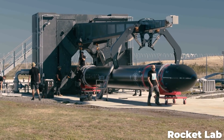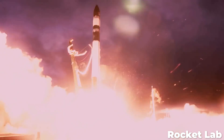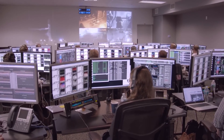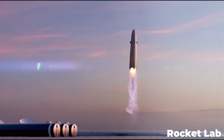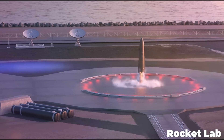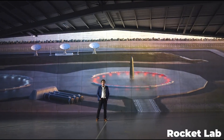The real win here is that Rocket Lab can begin to look forward to reusing some of their Electron boosters, which will be a major breakthrough for them. Reusability is the reason SpaceX's Falcon 9 has become such an affordable platform for launch contracts, and with Rocket Lab's Neutron being developed as we speak, it would be great for the company to have a little extra spending money.